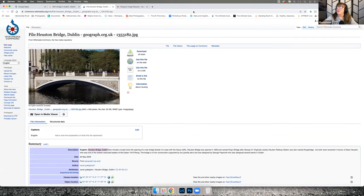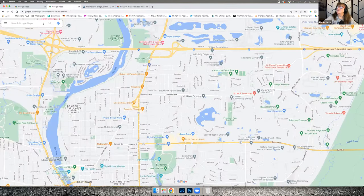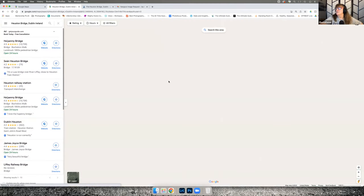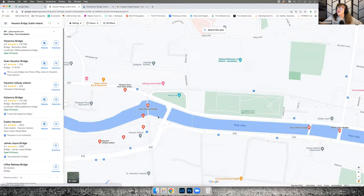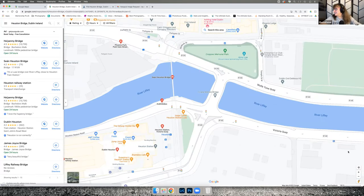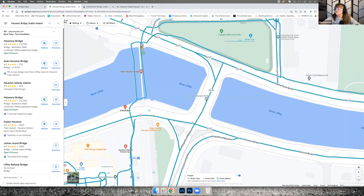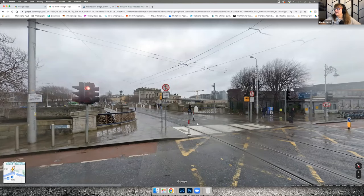I went to Google Maps and put in 'Houston Bridge Dublin Ireland.' It takes me to the bridge — the Sean Houston Bridge. I zoom in and take my little Street View guy down in the corner and place him where I think he was, and that's the building in the image.